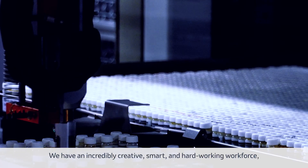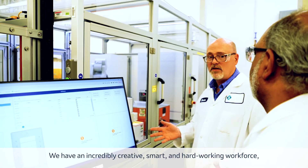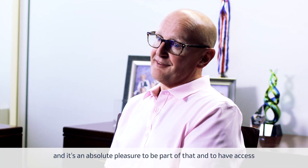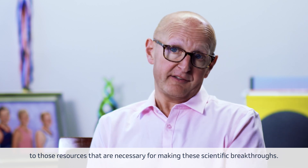We have an incredibly creative, smart, and hard-working workforce, and it's an absolute pleasure to be part of that and to have access to the resources necessary for making these scientific breakthroughs.